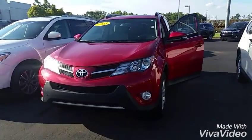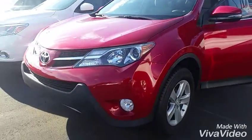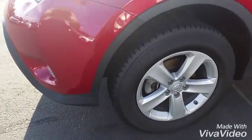I have several. I'm going to show you one real quick. It's a 2013 XLE RAV4 with only 34,000 miles. It's got the XLE wheels — not hubcaps, the actual wheels.